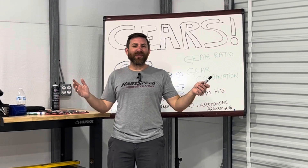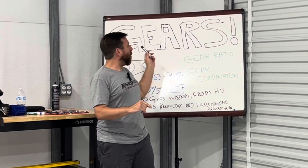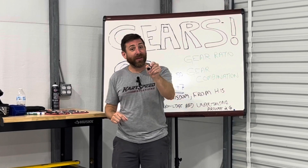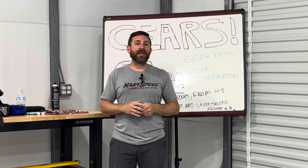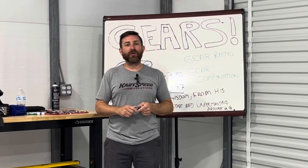Hey boys and girls, thank you for tuning in to the third video on gears. In this video, we are going to talk about different gearing combinations and how they can benefit you and find the speed on the racetrack.